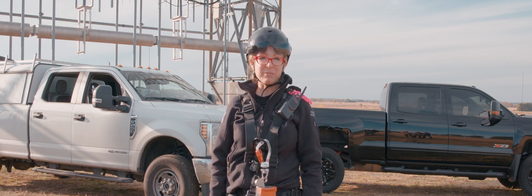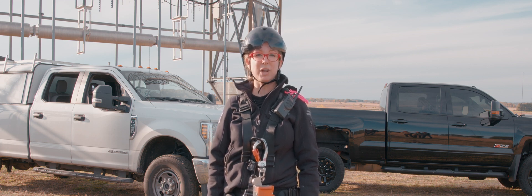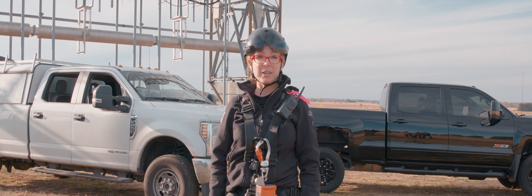With the new ANSI 10.48 standard, it says to practice annually. At Tower Safety and Instruction, we like to practice biannually, annually, or as much as possible. We'll see you next time.